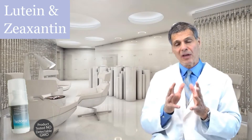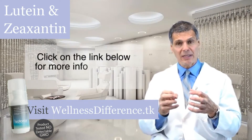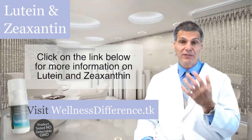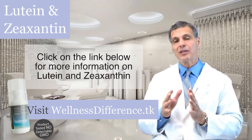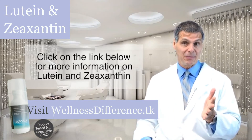To learn more about how lutein and zeaxanthin can help with your eyes, click on the link below. These are two essential nutrients that you cannot overlook. Your vision is critical, and the truth is there are no drugs that can do what lutein and zeaxanthin are able to do.